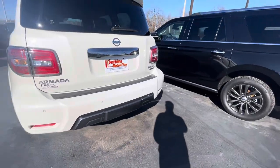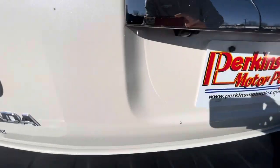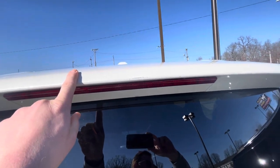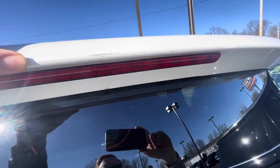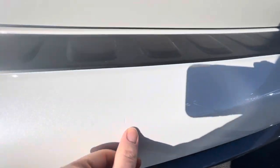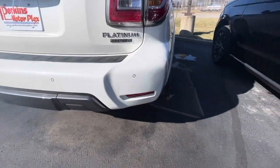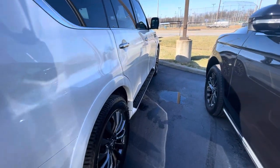Moving on to the back — a couple of spots here to show. There's a little nick on the lift gate, and it looks like something rubbed up against the top of that lift gate. There is a deeper scratch there as well — maybe a piece of luggage came out when someone was loading it, or a wheel caught it. See that kind of thing all the time on vehicles.